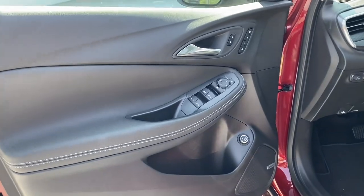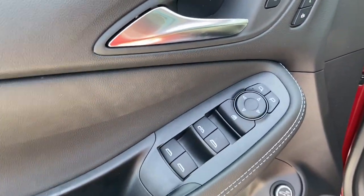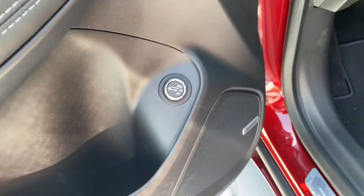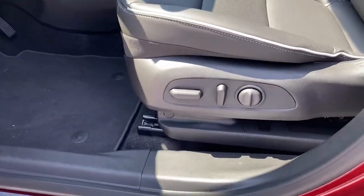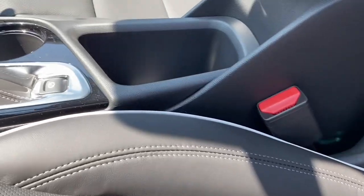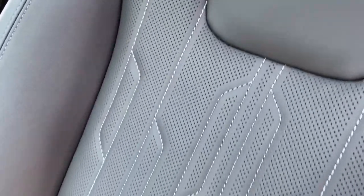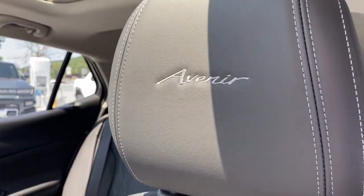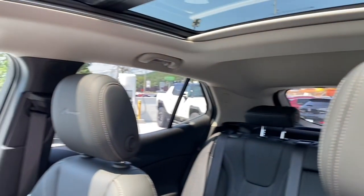In the driver door of this vehicle we have memory seating for two drivers, lock and unlock controls, window and mirror controls, and a button to open the liftgate. The power seat has lumbar support, and the piping and perforated leather design on both the front and rear seats looks really sharp. Going all the way up, the Avenir name is embroidered right into the headrests of the driver and passenger seats — really cool.